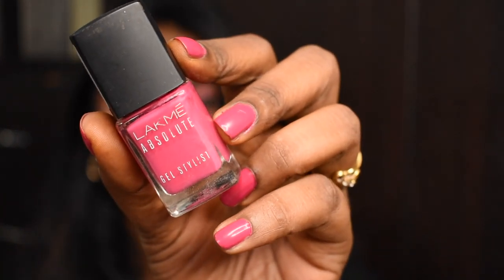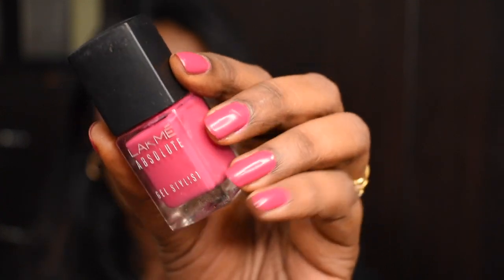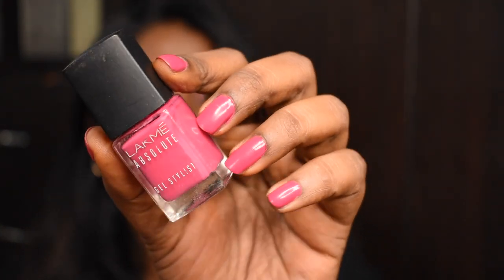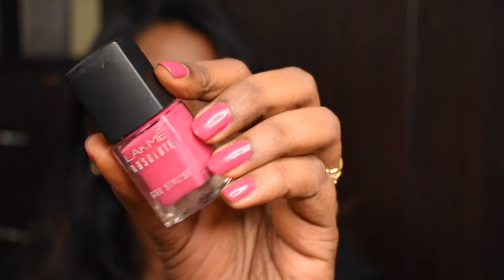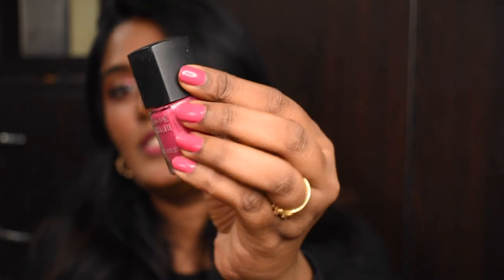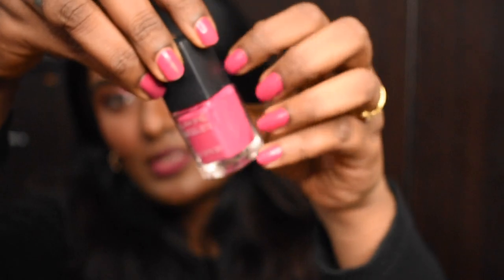The next product I bought is the Lakmé Absolute Gel Nail Paint in shade movie star, which is what I'm wearing on my nails right now. It's super glossy and stays on your nails for a really long period of time. It's a really nice pink shade that works beautifully for deeper complexion, so I would highly recommend this one.